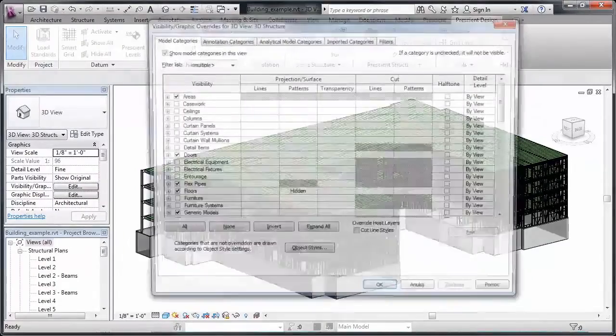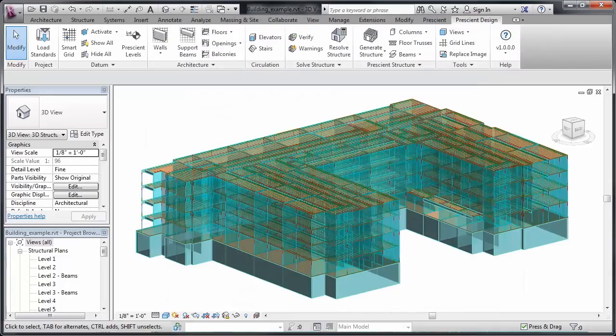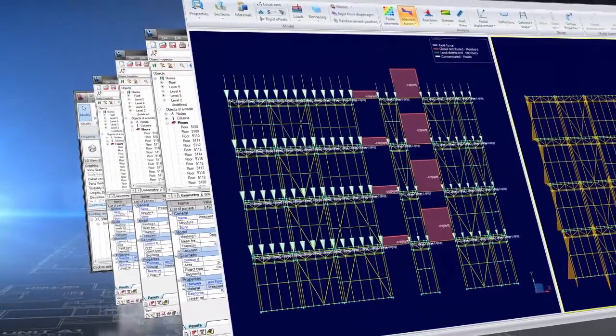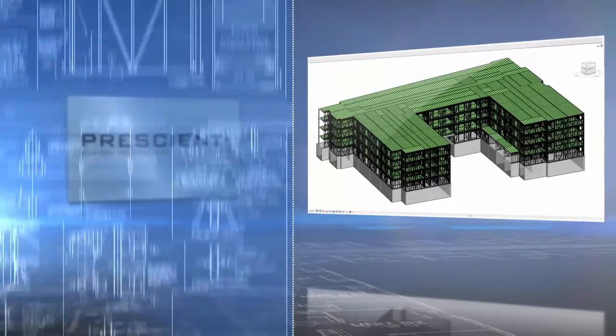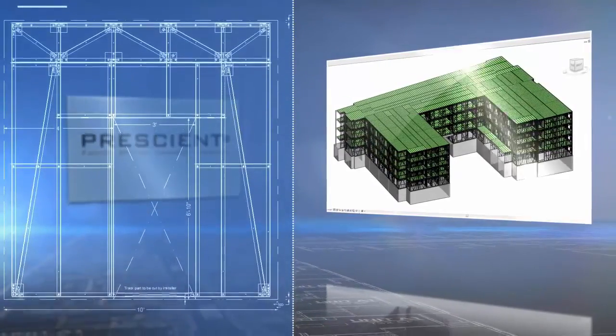A full BIM model of the building structure is produced automatically for streamlined analysis, because Prescient software pre-engineers the building for vertical and lateral loading and code compliance. When engineering calculations are done, the software outputs complete, accurate shop drawings, as well as a precise bill of materials.